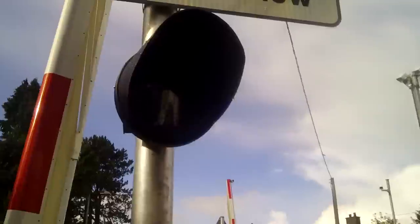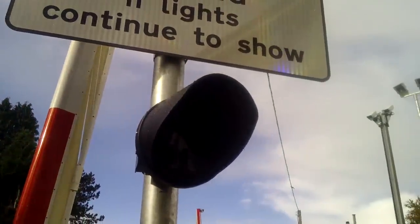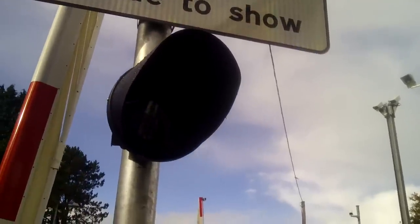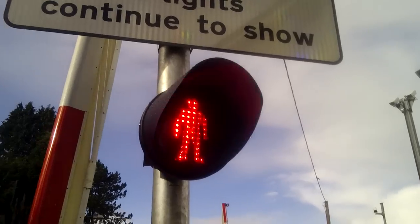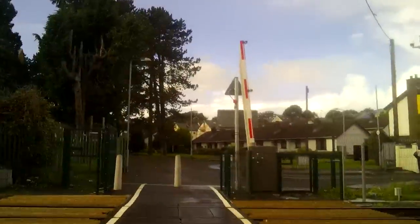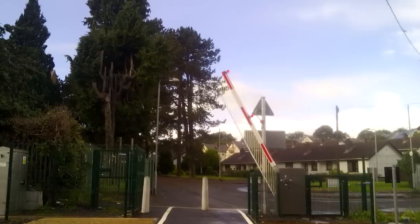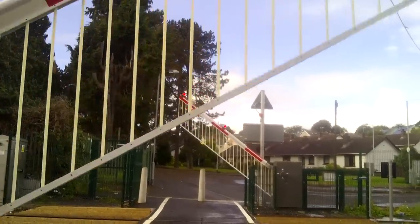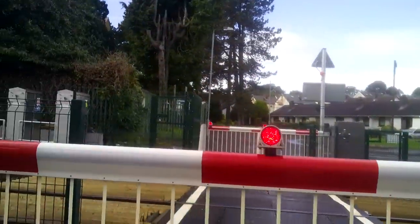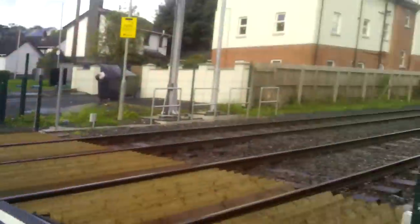It's gonna go off again any second. There it goes. It is a nice crossing.